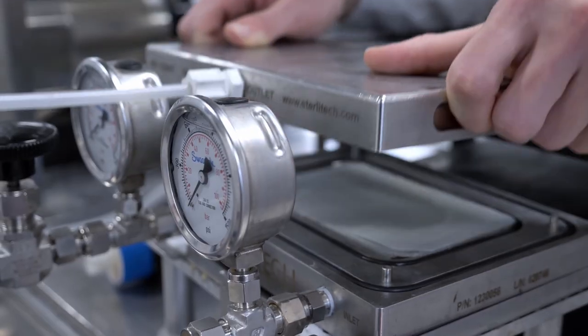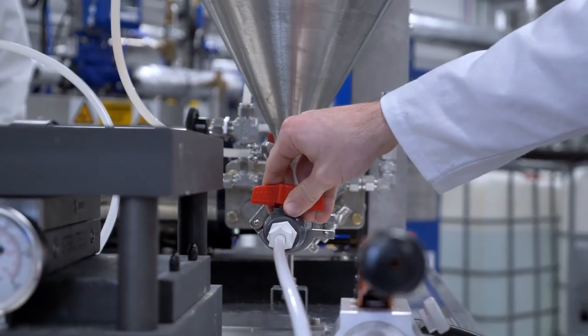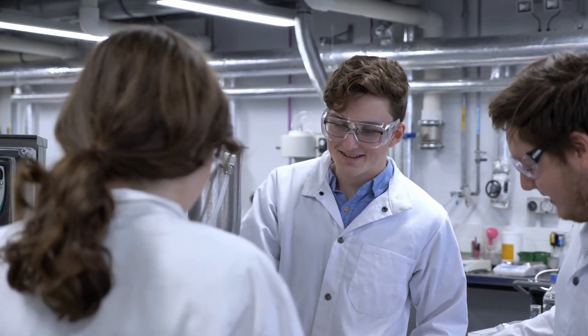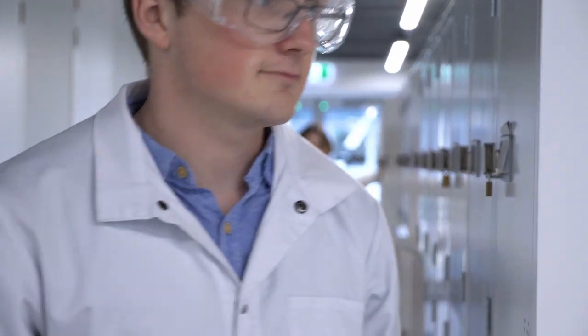A reverse osmosis membrane is a piece of equipment used to separate the salt from salty water. Salty water is pushed into the membrane and water is allowed to pass through, but the salt remains on the surface of the membrane and is washed away into a reject stream. After the RO membrane, we're adding calcium hypochlorite to further disinfect the water before it's pumped out and distributed to the village.